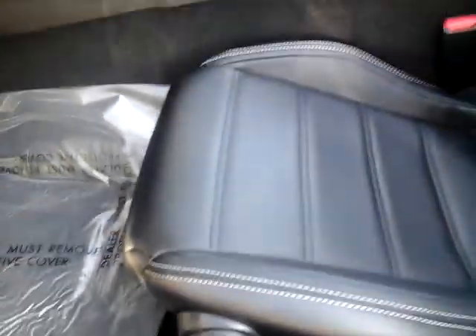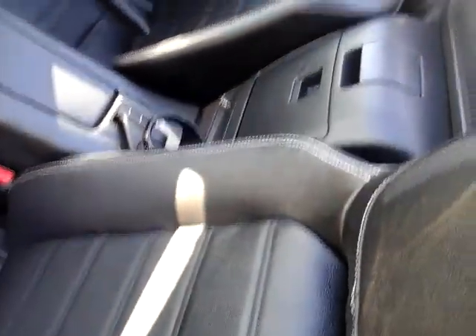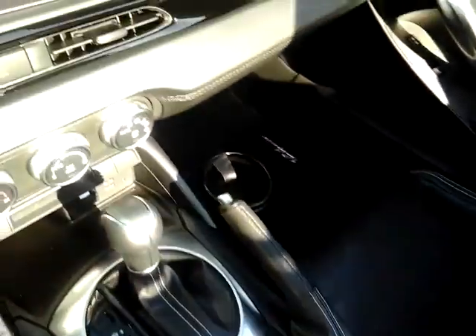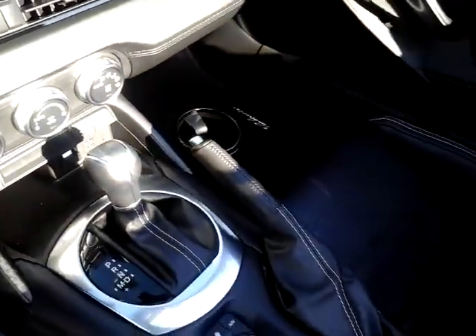The seat is a manual seat with a vinyl or leather seating surface in dark charcoal. There's a little cup holder back here, and it is an automatic transmission.